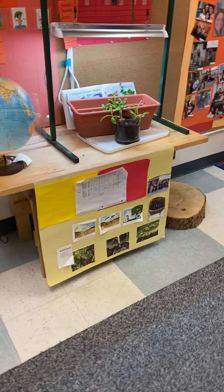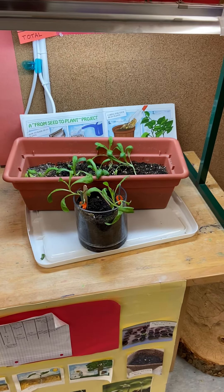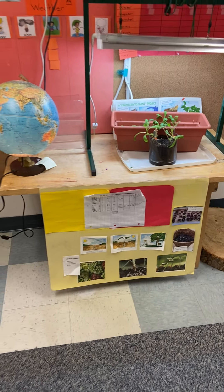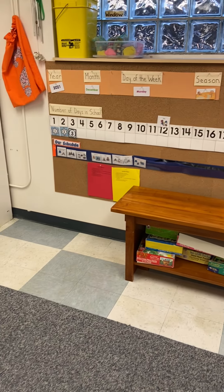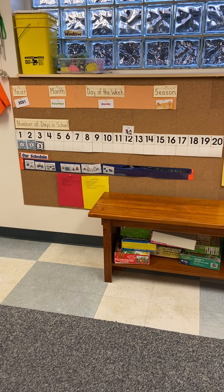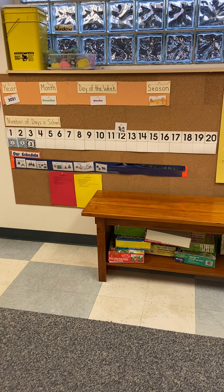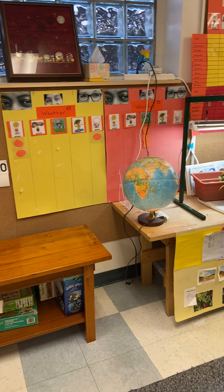Right here is our growing table. Right now we're growing some flowers that we planted in September. And this is our circle time area. Right now we're looking at what day it is, what day of the week it is, and what season it is, and our daily schedule, and the weather that we track throughout the day.